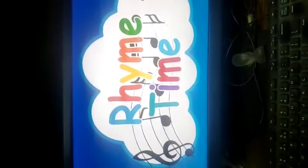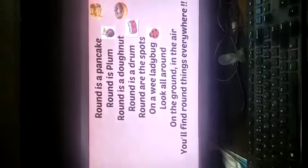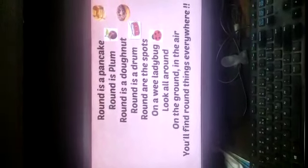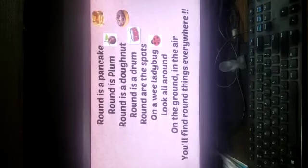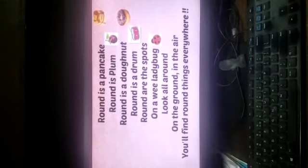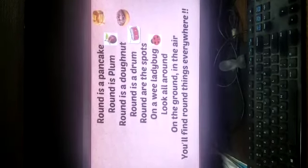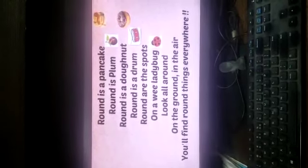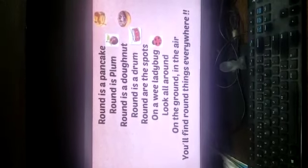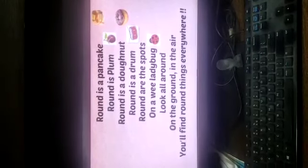Now let's do one rhyme on circle shape. Round is a pancake, round is a plum, round is a donut, round is a drum. Round are the spots on Wee Ladybug. Look all around on the ground, in the air, you will find round things everywhere. Yes!